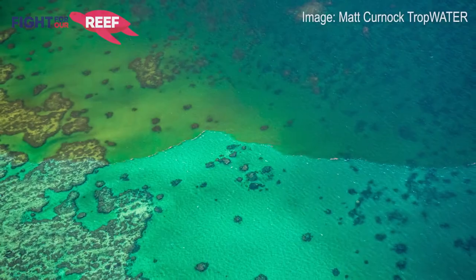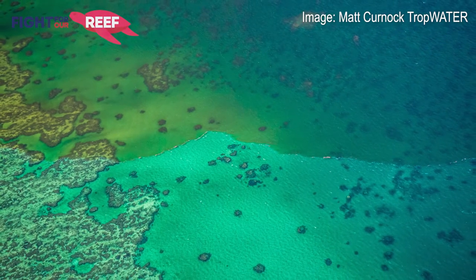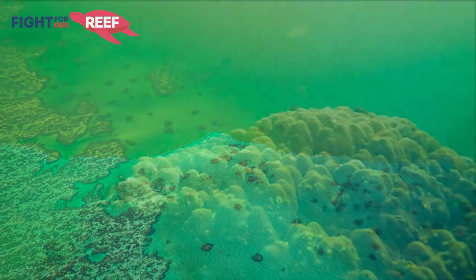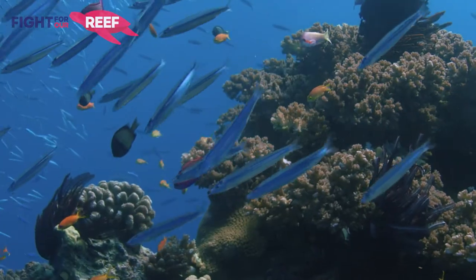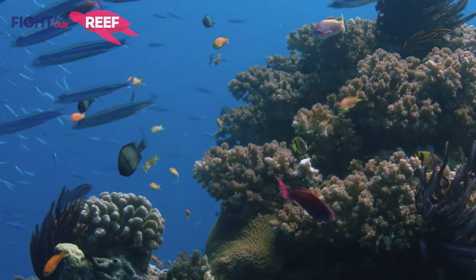Another problem is when we create these algal blooms, they settle on the bottom of the inshore area and the bottom of the estuaries, and then they start to use up all the oxygen in the water while they decompose. This oxygen is obviously needed by fish and other species in the area.